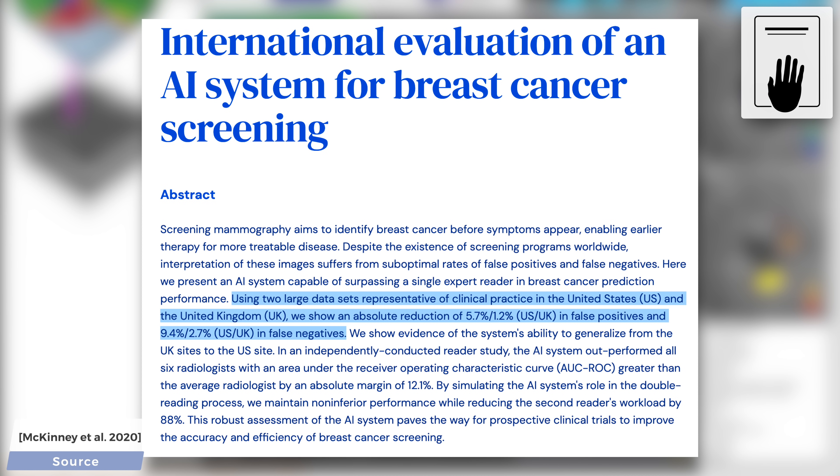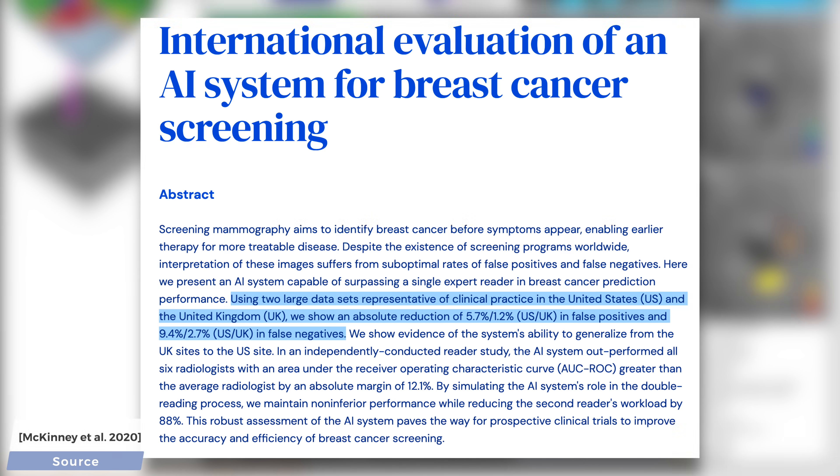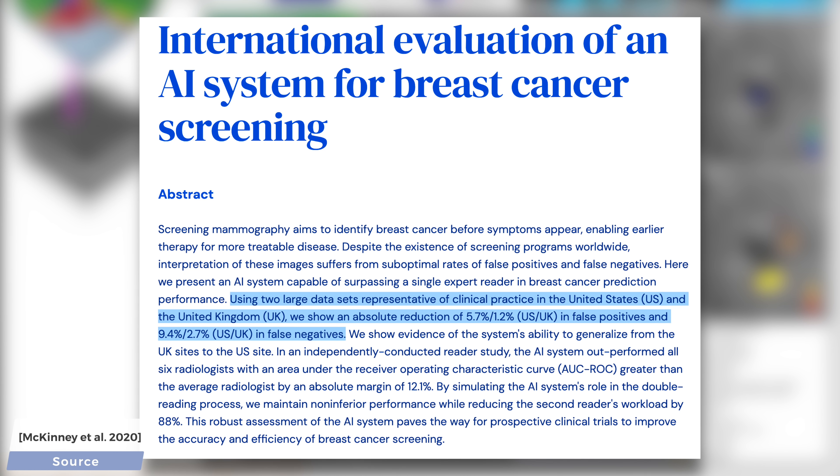Hold on to your papers, because here comes the best part. If we compare the predictions of the AI to the human experts, we see that the false positive cases in the US have been reduced by 5.7 percent, while the false negative cases have been reduced by 9.7 percent. That is the holy grail — we don't need to consider the cost of false positives or negatives here because it reduced both at the same time. Spectacular! Another important detail is that these numbers came out of an independent evaluation, meaning the results did not come from the scientists who wrote the algorithm, and have been thoroughly checked by independent experts who have no vested interest in this project.